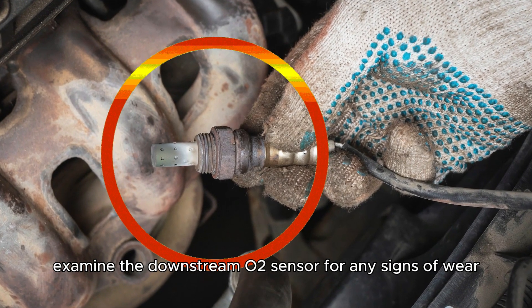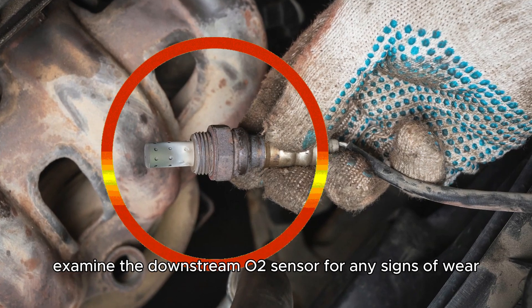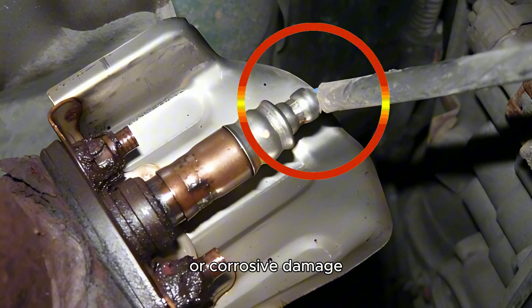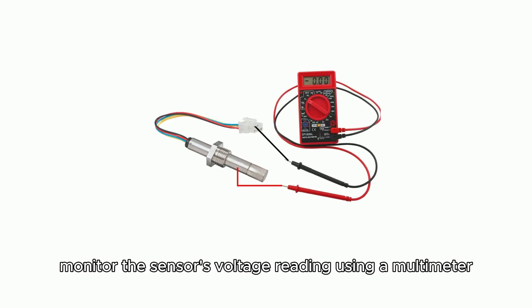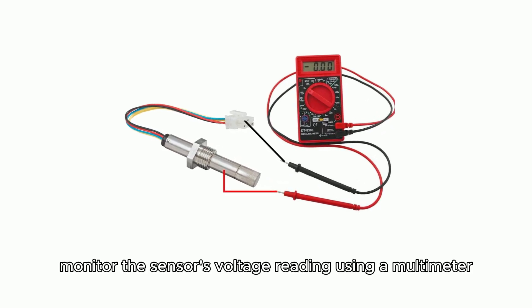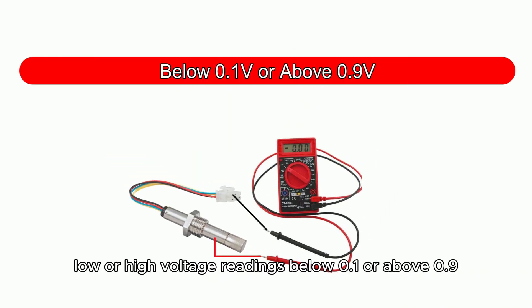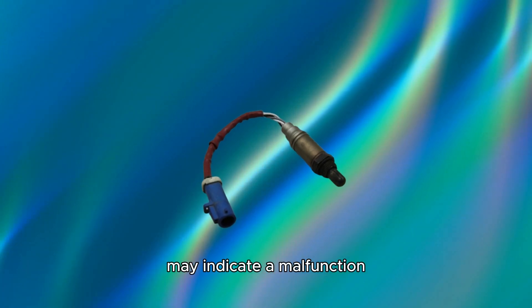Examine the downstream O2 sensor for any signs of wear or staining. Inspect the sensor's wiring for flawed connections or corrosive damage. Monitor the sensor's voltage reading using a multimeter. Consistently low or high voltage readings, below 0.1 or above 0.9, may indicate a malfunction.